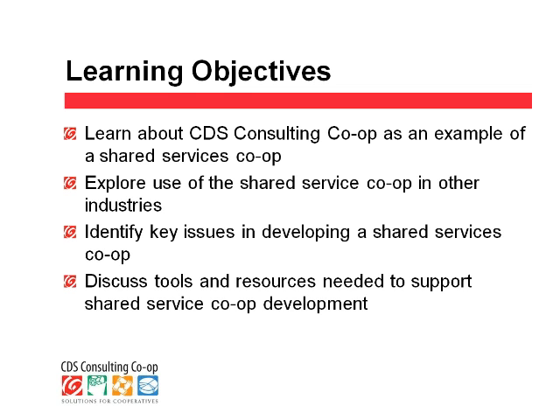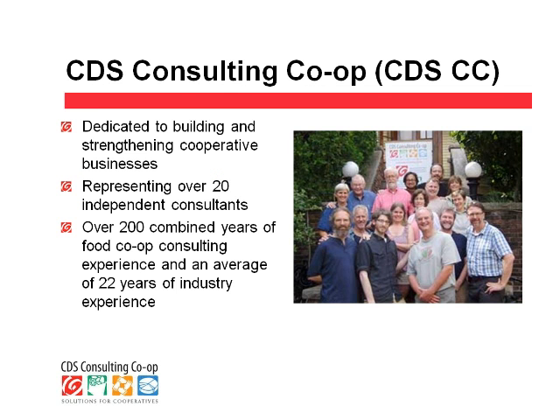Let's begin with our presentation. I'd like to introduce Marilyn Scholl. She's the manager of CDS Consulting Co-op. She specializes in leadership development, board training, facilitation, membership development, and policy governance. She has worked with food cooperatives for over 25 years, including nine years as the general manager and nine years with the University of Wisconsin Center of Co-ops.